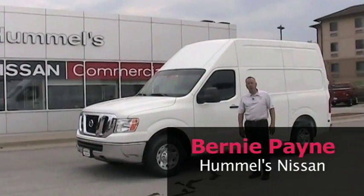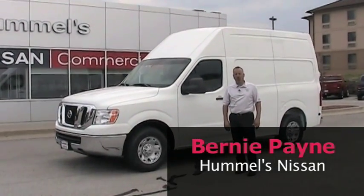Hi folks, my name is Bernie Payne. I am the commercial sales manager here at Hummel's Nissan in Des Moines, Iowa.